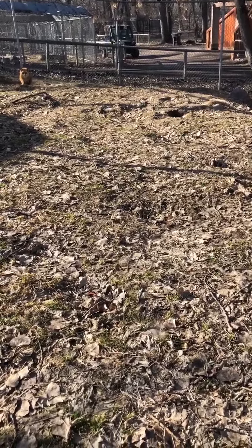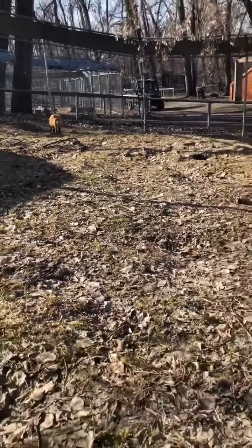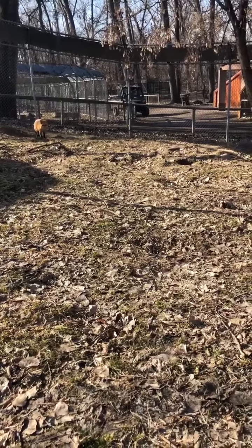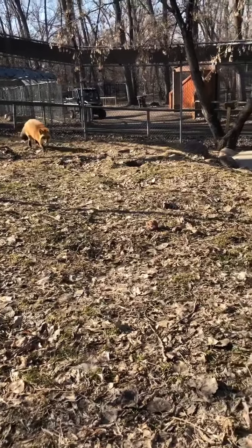Hello everyone here at the Dakota Zoo for another creature feature. Today we are going to be talking about our red fox with keeper Ani again. We're giving them their breakfast this morning, so we've got some construction going on, but we'll see if they come on over and see us, and Ani will tell us more about red fox.